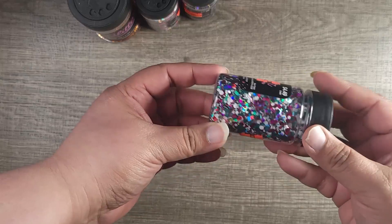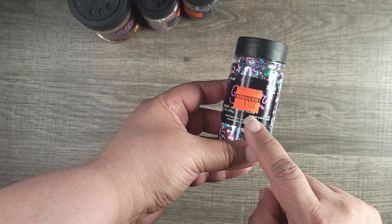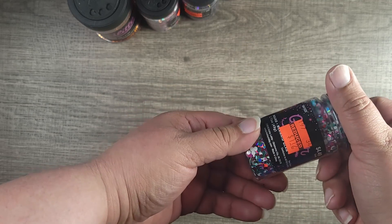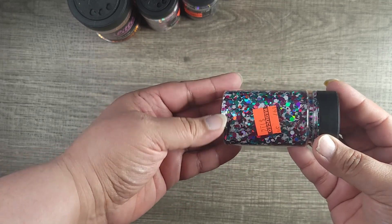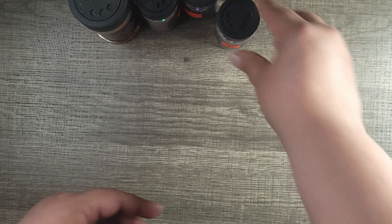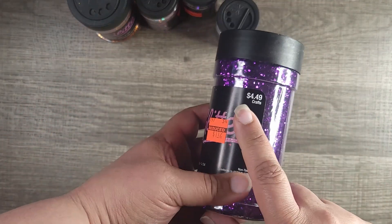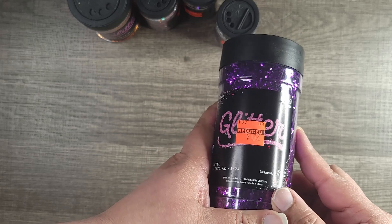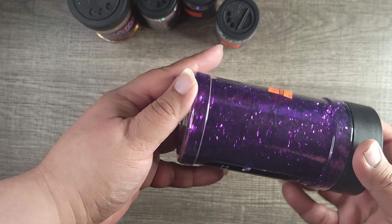This is a new one — they only had one of these. It was $4.49 down to $1.12, and it's like a pink with green. I also did get my purple, and this was $4.49 down to $1.12 as well. It's a nice chunky — not too chunky, but medium.